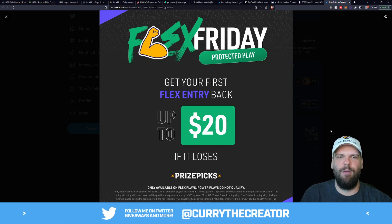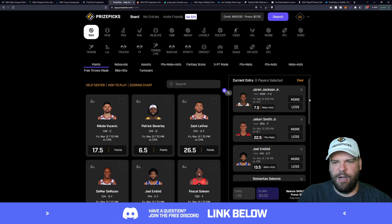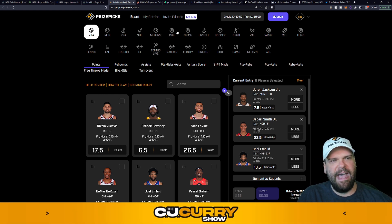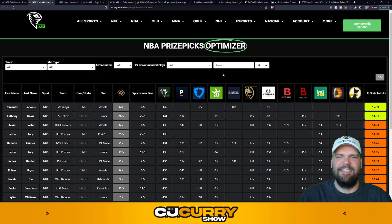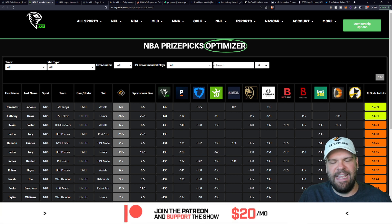I'm going to show you what I'm going to play, and if you want to play it with me, hopefully you can get it in before those lines start to move. The first one I've got is Jaren Jackson Jr.'s 7.5 rebounds and assists. Let's go take a look using the Daily Grind Fantasy Optimizer — save five bucks using code Curry. This tool allows you to jump on value before it gets away, before those lines start moving.